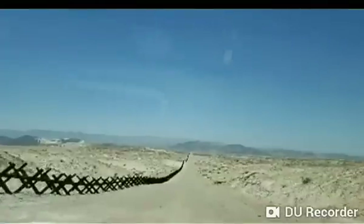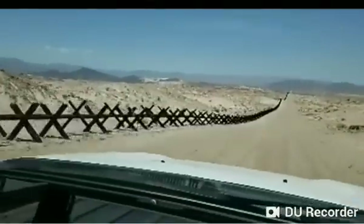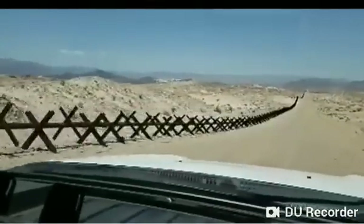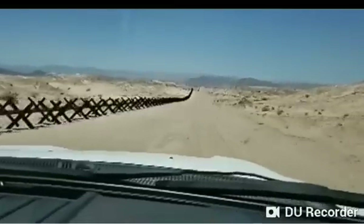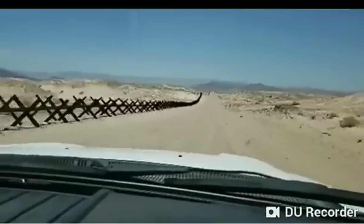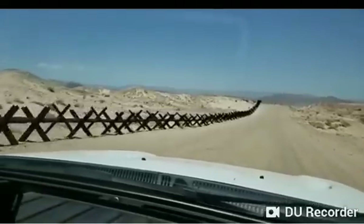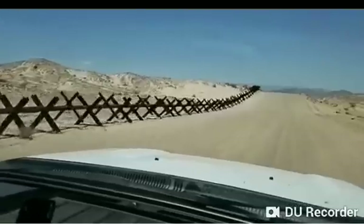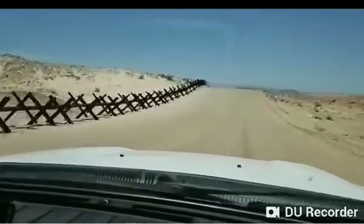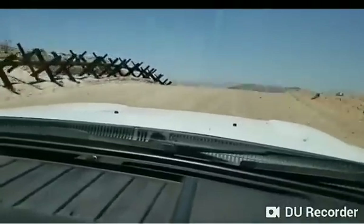This terrain is treacherous. If you're trying to smuggle something — family units definitely not coming through here, but people with big packs of drugs, maybe. Some of this stuff is thick; you sink in it. It's just a no-man's land. But again — no trash, no water bottles, nothing.